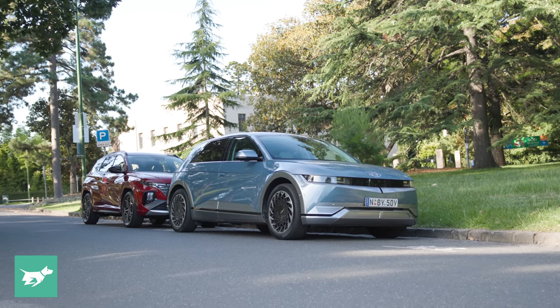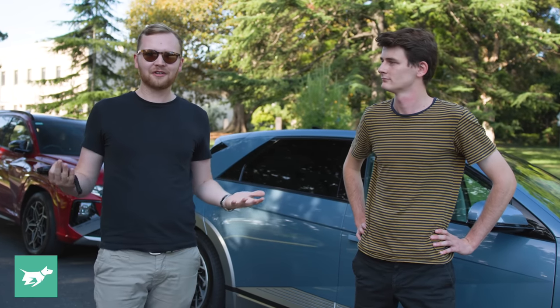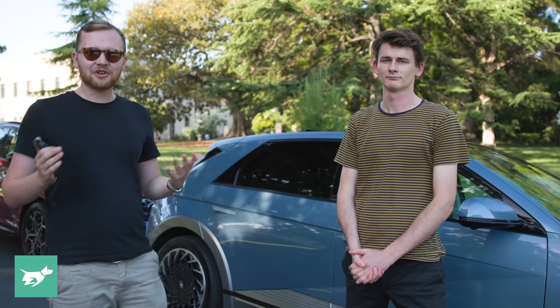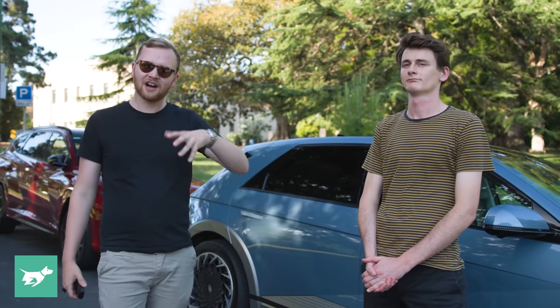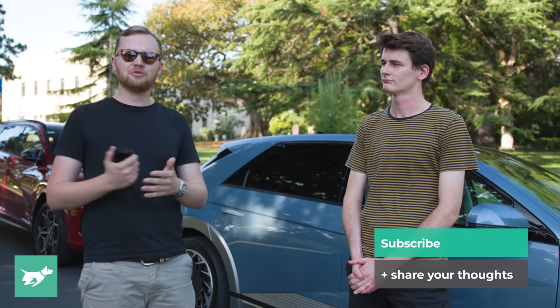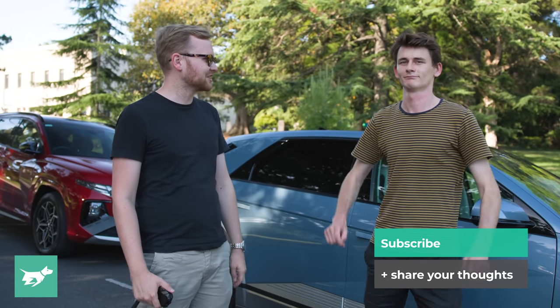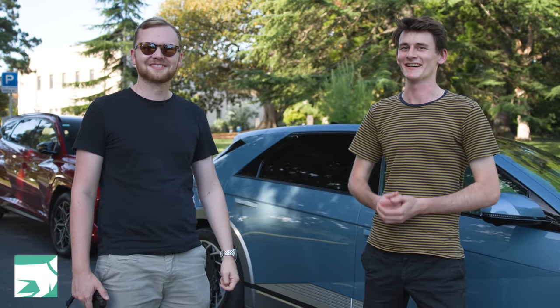Next time Tom drives to Melbourne, he's going to find an EV that can charge quickly, because honestly it's a refreshing way to do this drive. Hopefully you found that interesting and informative — we've certainly enjoyed ourselves today. The only way to work stuff like this out is to actually get on the road, get good data, and drive the cars. We're keen to hear your opinion — let us know in the comments if you're considering an EV or if a video like this has changed your mind. While you're down there, make sure you hit subscribe and the notification bell, and as always, thanks for watching Chasing Cars.